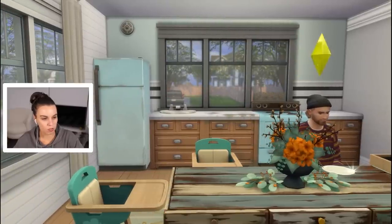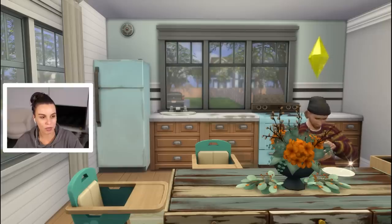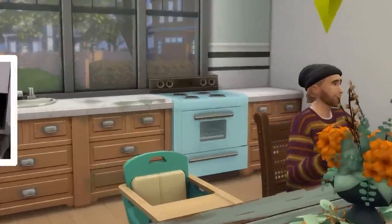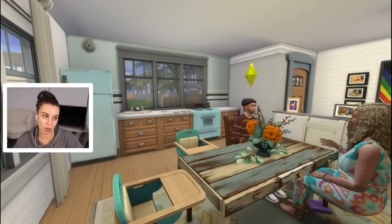Oh my gosh the kitchen is so sad and dirty. We need to get better appliances because every single meal we make is going to be bad quality because we have the worst oven. Actually in all fairness I think this is the second worst oven.